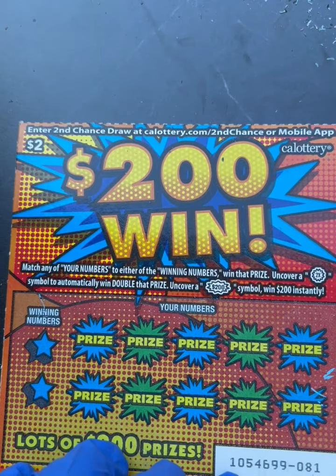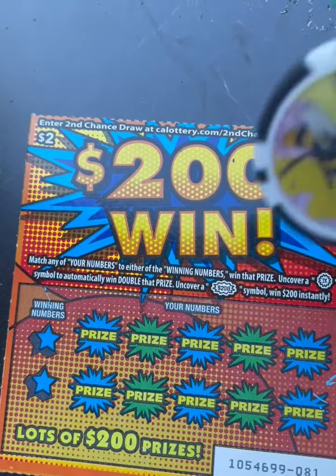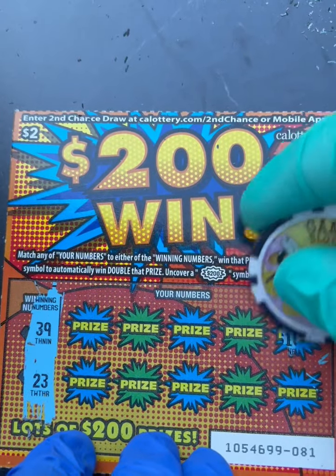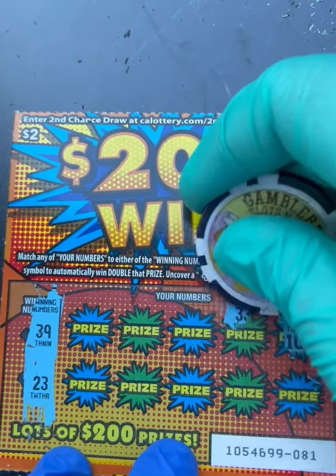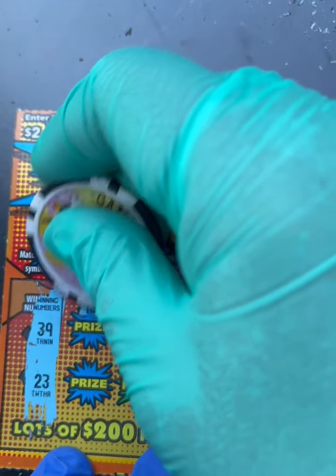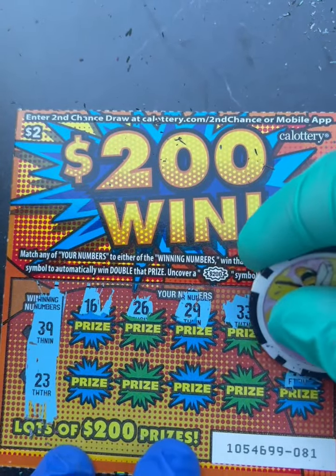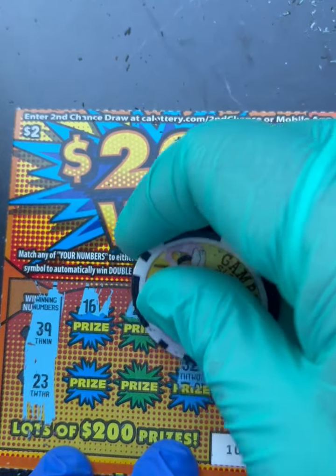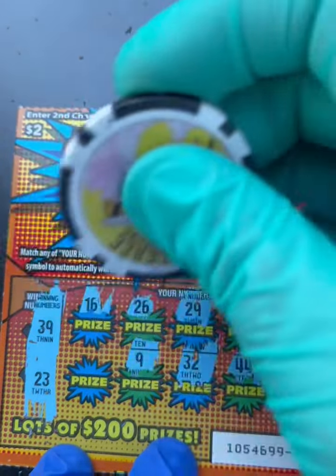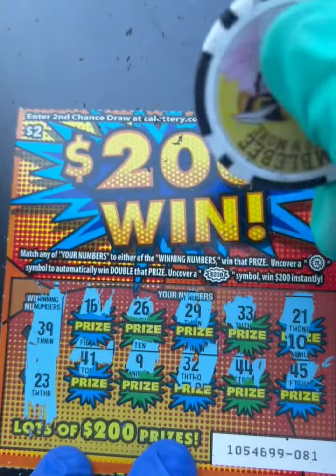Alright, let's start with ticket 81. The winning numbers are $39 and $23. Let's see if we can match one of those. We got 21, 23 — wait, 33, we have 39, 29, 26, 16, no, 45, 44 — no line of 40s. 32, we have 23 reversed — I don't like that, it's always reverse. 9 and 39 — we want the exact number. 41. Ticket 81 is a loser.